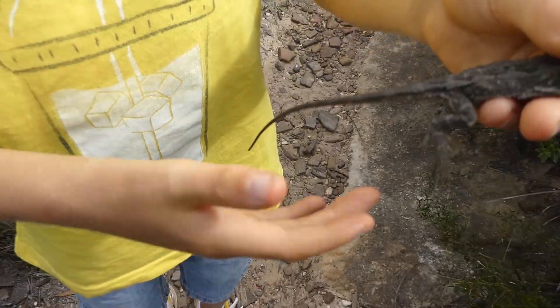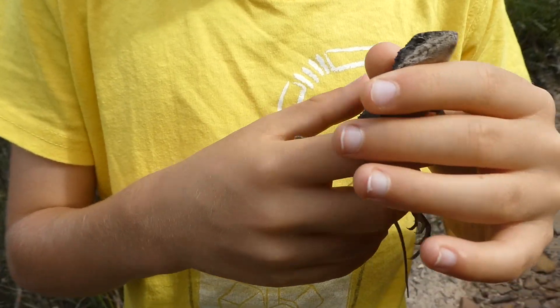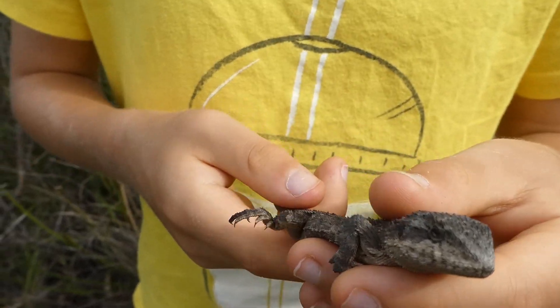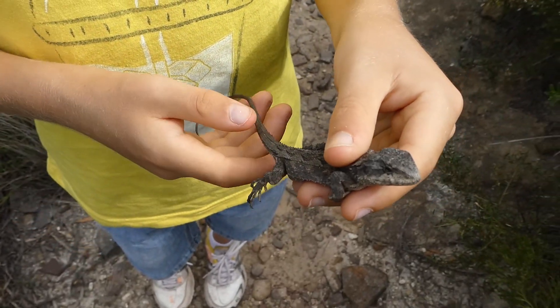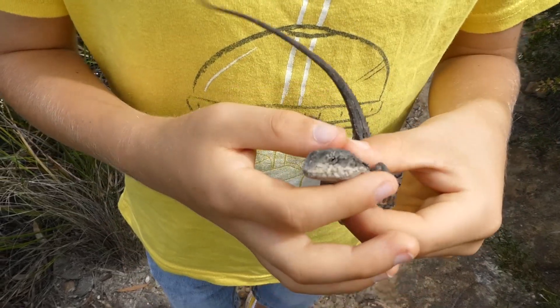Its tail is very long. They live in burrows, and they eat almost any insects. In Victoria they are critically in danger, but not in Australia as a whole.